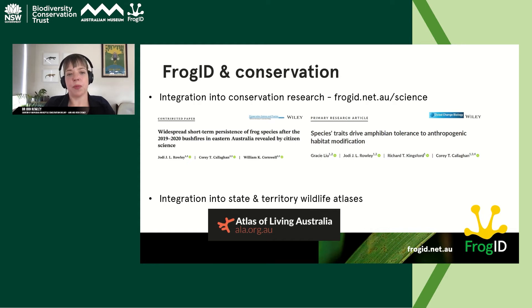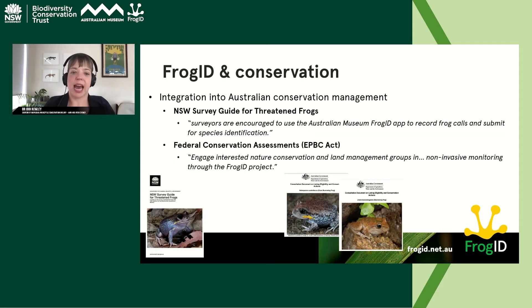The data from Frog ID is being integrated into conservation research, state and territory wildlife atlases, and the Atlas of Living Australia — going exactly where it's needed to inform conservation. Frog ID is recommended in New South Wales survey guidelines for threatened frogs and is incorporated into many federal conservation assessments. It's a great non-invasive way of monitoring our amazing amphibians.